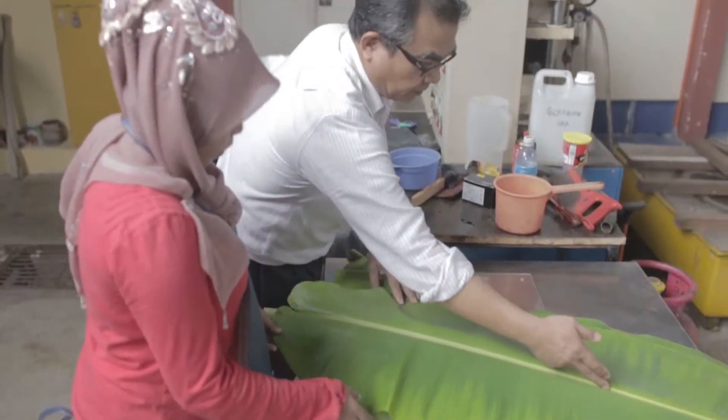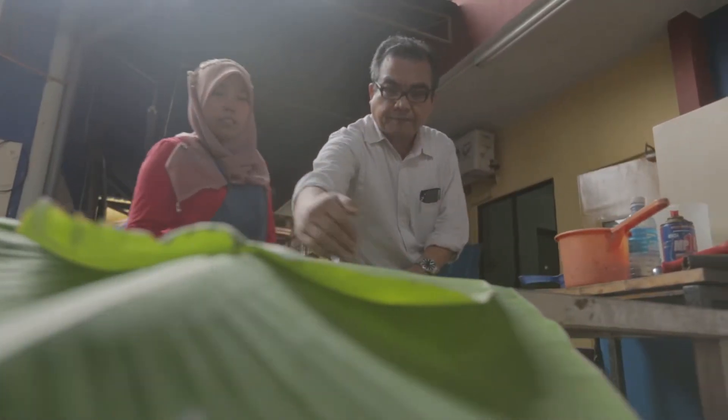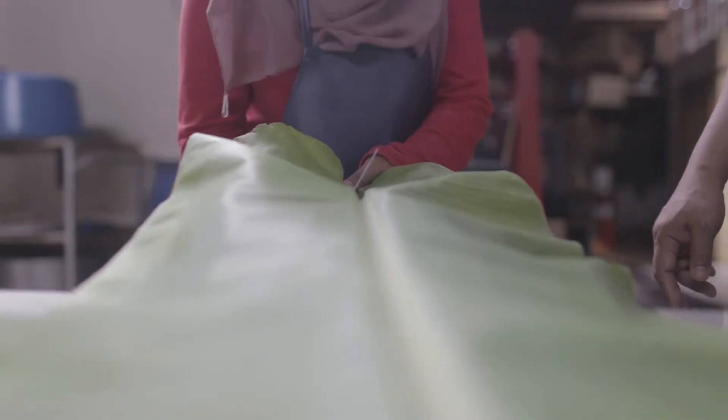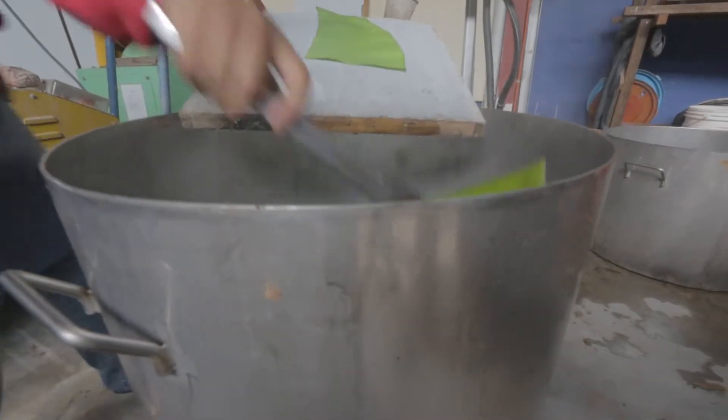So at USM, we have come up with the technology whereby we can convert the banana tree waste into a product. We call it Bio Green. With Bio Green, we can convert banana stems and banana leaves into green packaging material.